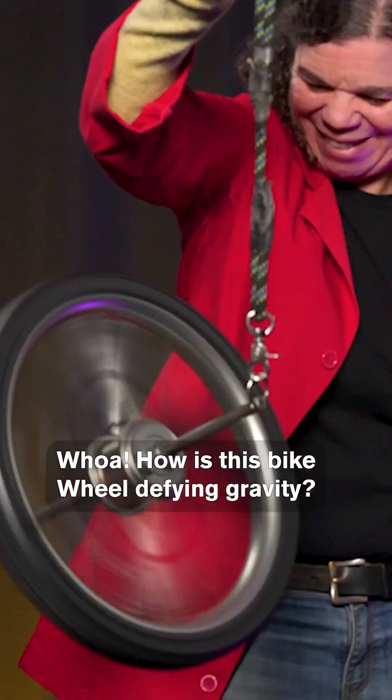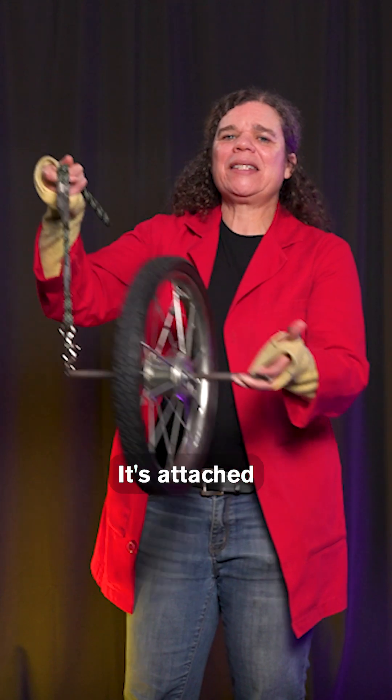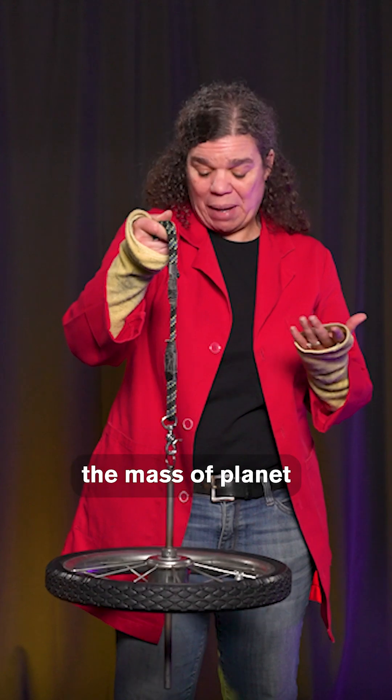How is this bike wheel defying gravity? Here I have a bicycle wheel. It's attached to a rope. If I let it go, it flops over as the force of gravity pulls its mass toward the mass of planet Earth.